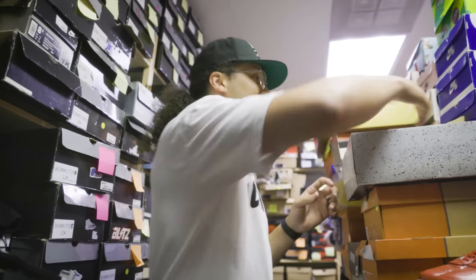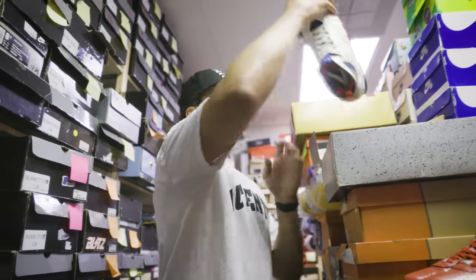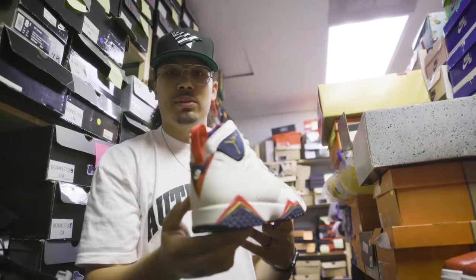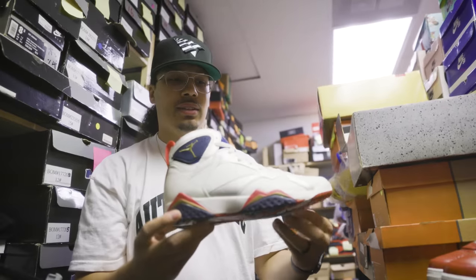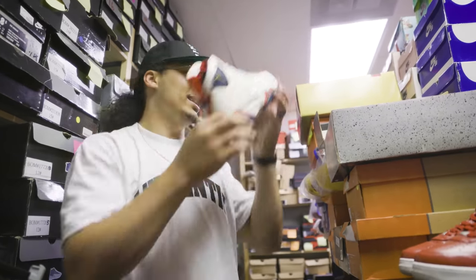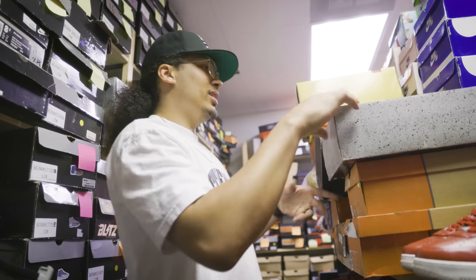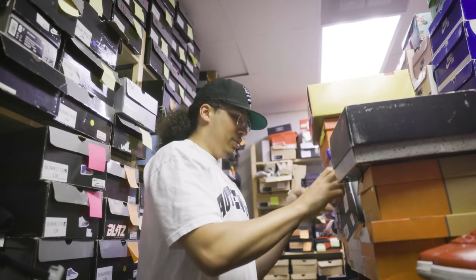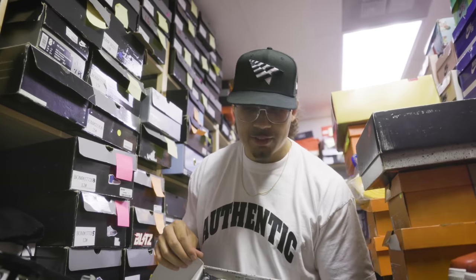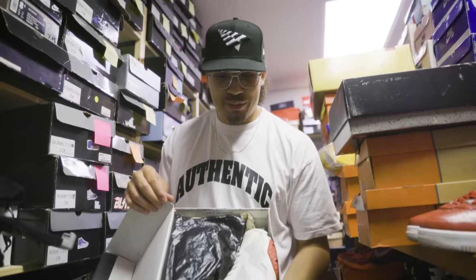OG Olympic 7s. Look at this — perfect, perfect. Look at that. OG pear 7s — perfect, perfect. Look at that.